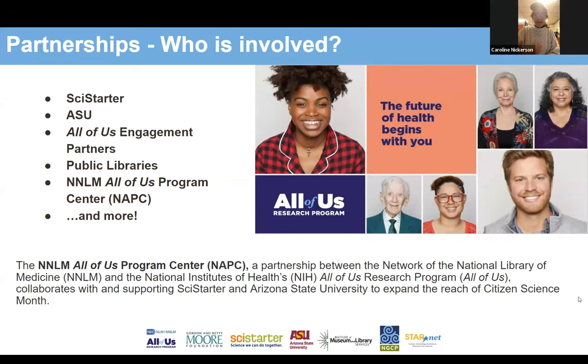SciStarter.org is the world's biggest citizen science database and website organization, partnered with Arizona State University. Darlene, our founder, is a professor of practice at ASU. We also have the All of Us engagement partners, public libraries, the Network of the National Library of Medicine, the All of Us Program Center, and more. A quick thank you to NNLM and the All of Us Program Center — this partnership, NAPC for short, helps make Citizen Science Month possible by producing resources for the All of Us research program. They also support our team to provide support to you all for other citizen science projects and ways to jumpstart science in your library.